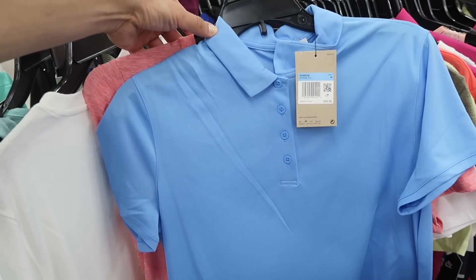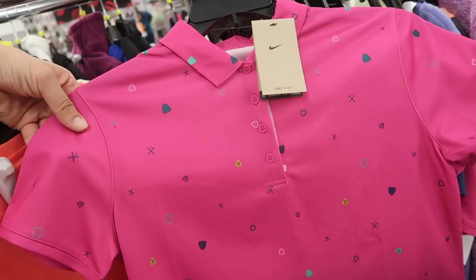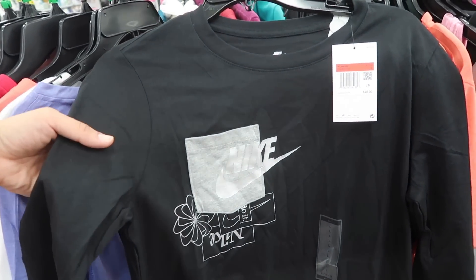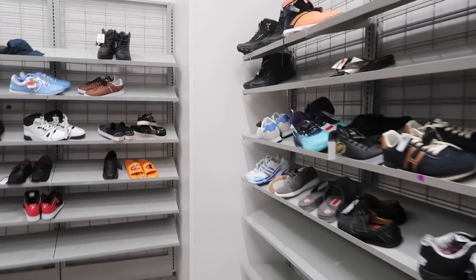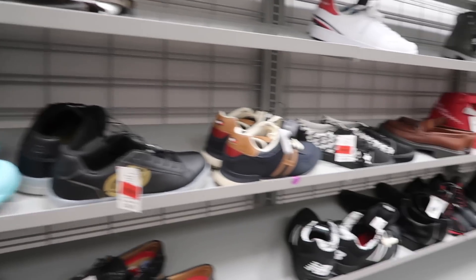Baby blue on the golf polo, $55 retail. And they got this one — pretty cool, pink with a little design, $55 retail. And last, a little Nike Long Sleeve, $40 retail, in black. Here we are at Burlington again — last week is where we found the VaporMax for kids and a couple of other things. So here are our big sizes, let's see what they have.